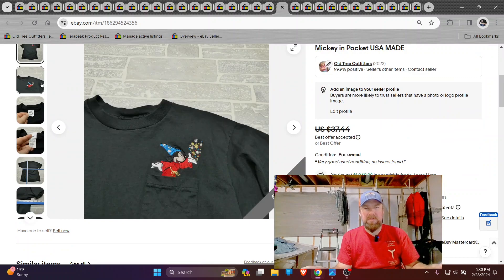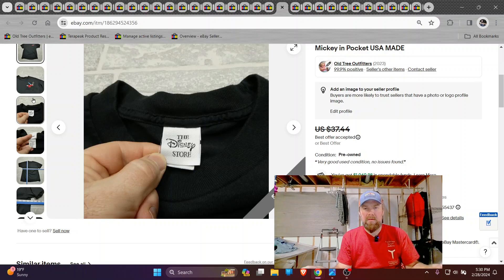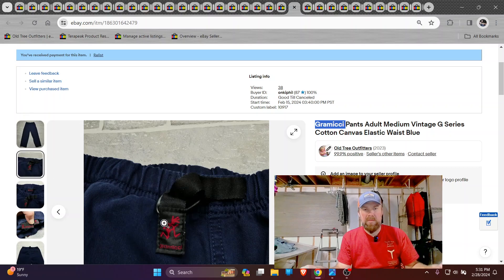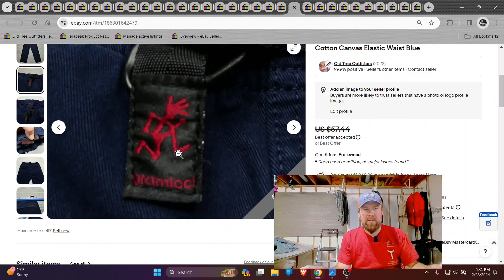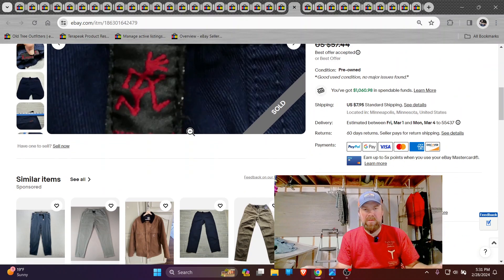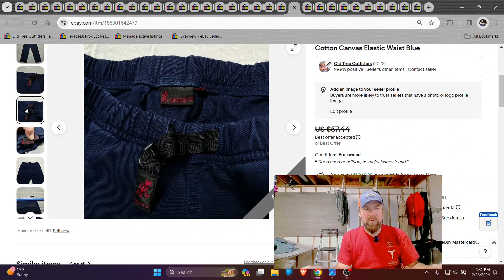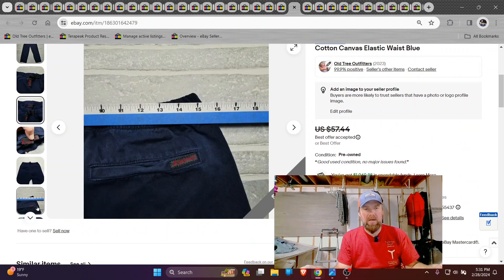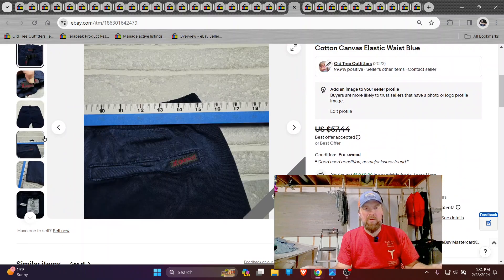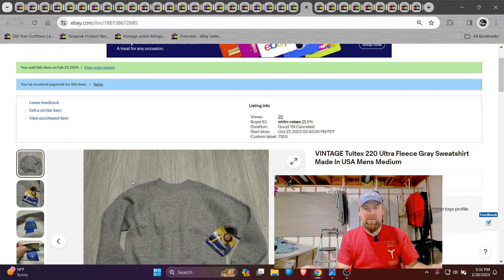Here's a vintage Mickey Mouse tee — I think I got 20 bucks on that. Grimici — this is a good brand, guys, so keep an eye out for Grimici. That's the little symbol there, like a guy with a hand for a head. I did get a few of these pants and I've sold one or two already. They're very interesting, kind of like joggers but they're canvas pull-on pants — kind of weird. Got like 40 bucks for those.